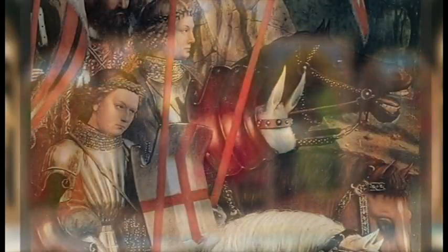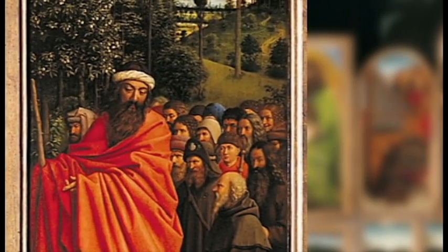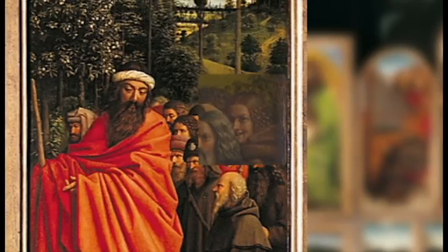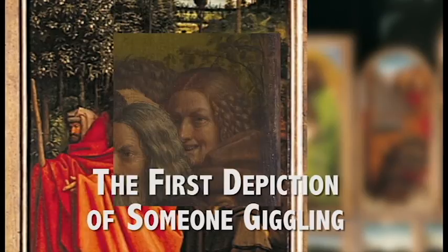Number five: most of the characters in this painting are somber-faced and stoic, but way off in the corner is this woman here. She is considered the first person in a pre-modern work of art to be depicted in the act of giggling.